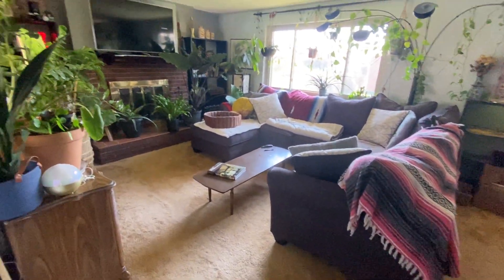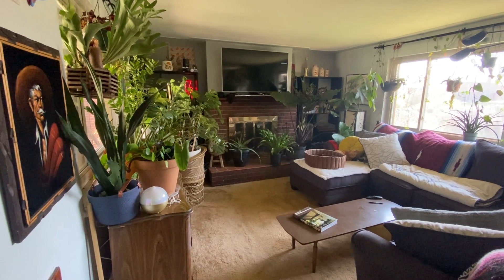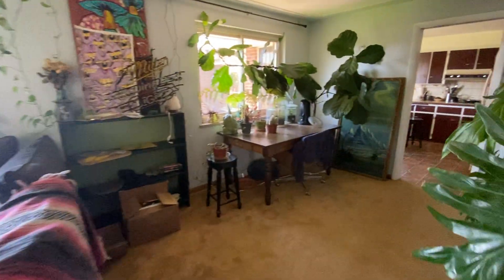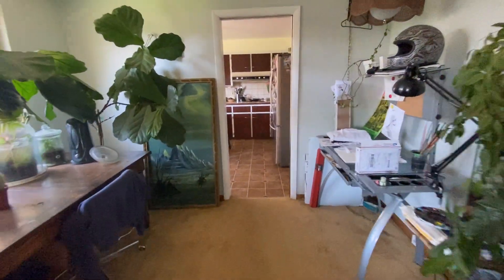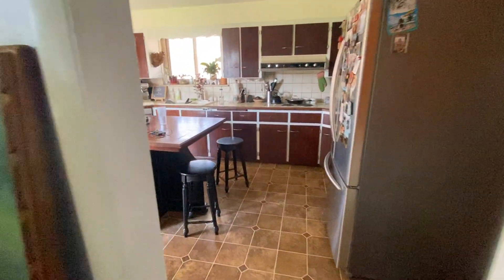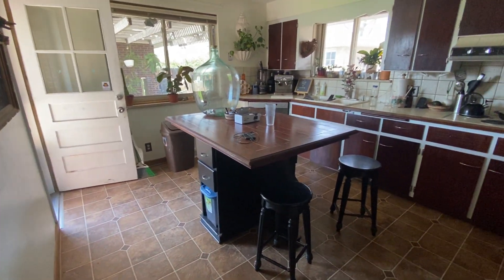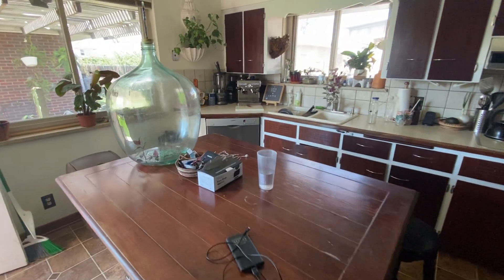Here we have our living room. We've got a wood-burning fireplace, a carpeted living room, and lots of plants as you can see. The living room flows into the kitchen — there's a little island here with a couple of stools.